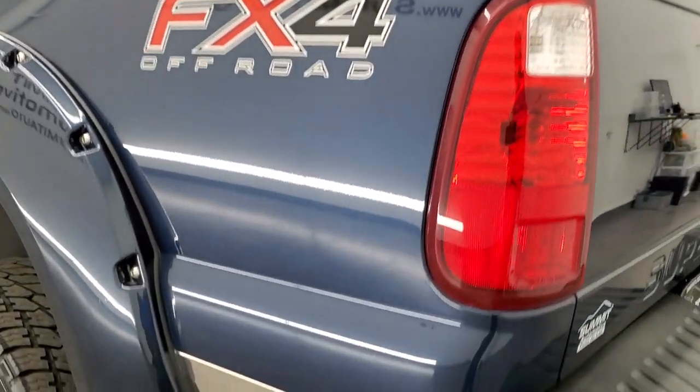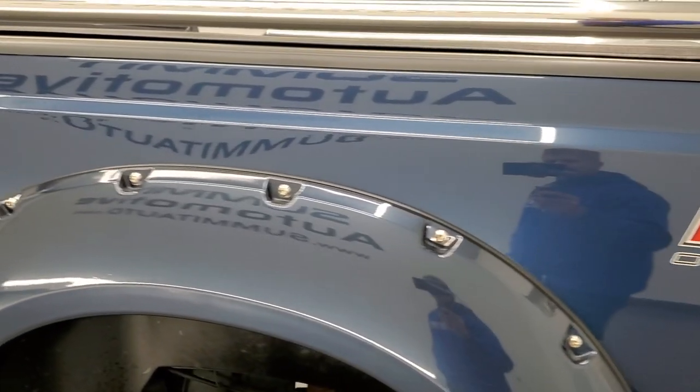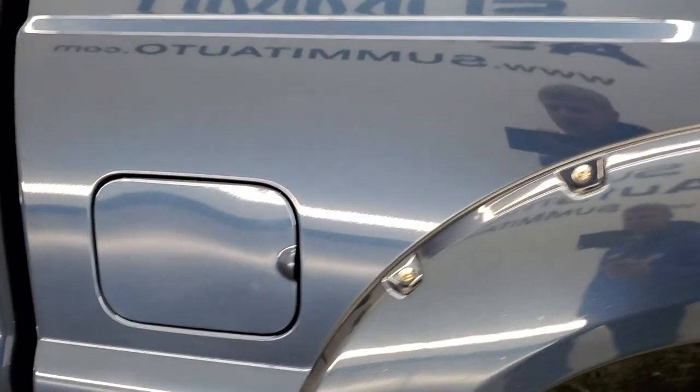FX4 off-road suspension package on this one as well, which gives you all the skid plates. The driver's side box looks really good.